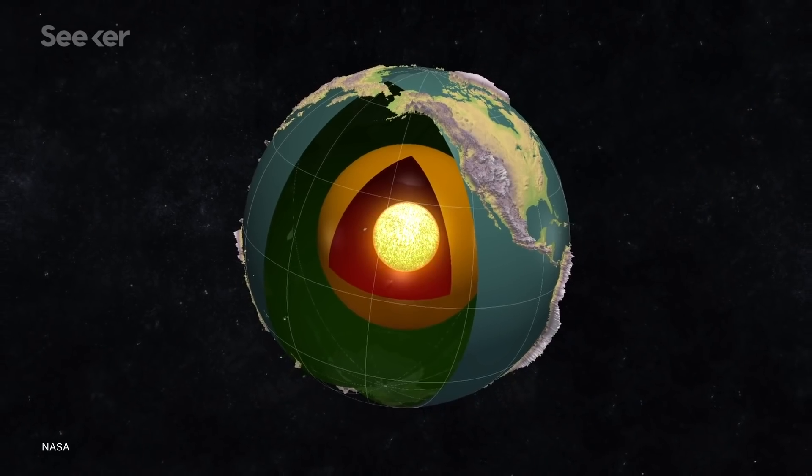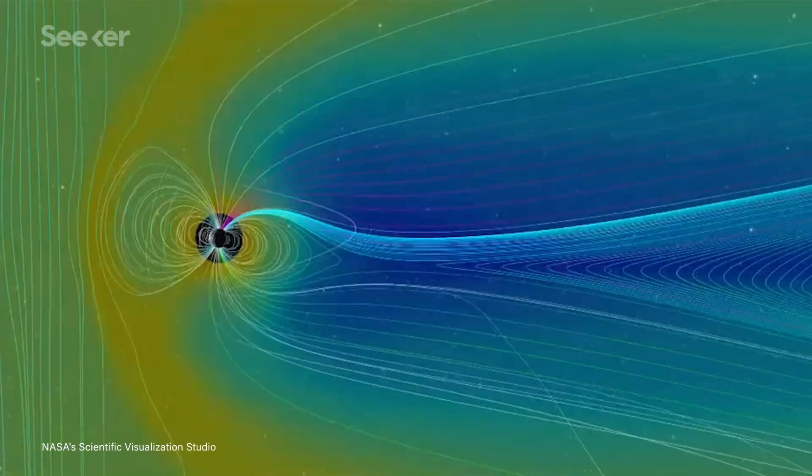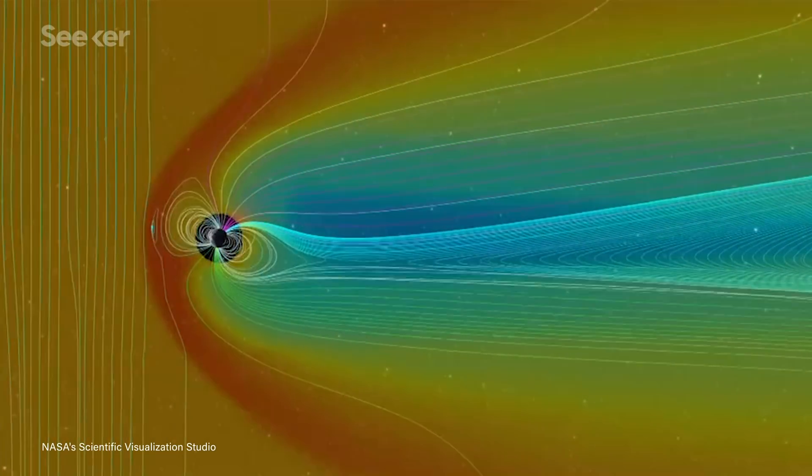Earth's magnetosphere is driven by an internal dynamo, a rotating mass of molten iron located in our planet's outer core. The energy generated by the rising, cooling, and sinking of that molten iron gets converted into a powerful magnetic field, which shields Earth from the charged particles of solar and cosmic radiation and protects our atmosphere.